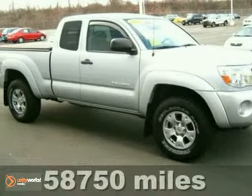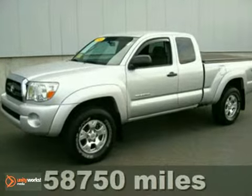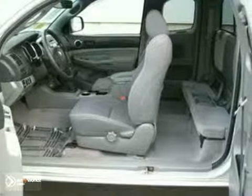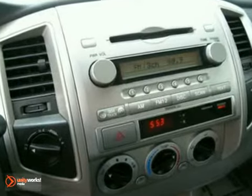Before you look at anything else, check out this 2005 Toyota Tacoma Double Cab. It's exceptionally well maintained. This head-turning one owner has low miles. This vehicle really needs to find its second home, and it probably will soon, considering how nice it is, especially when you get up close and personal with it.